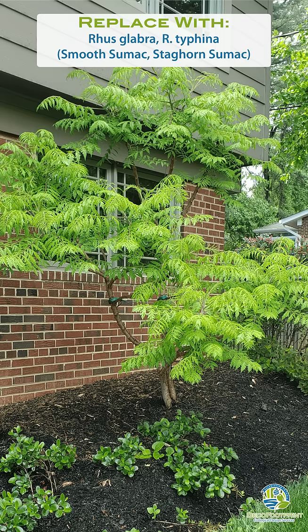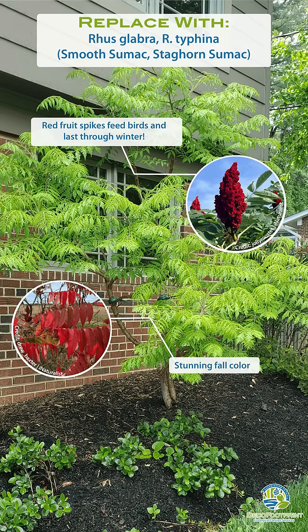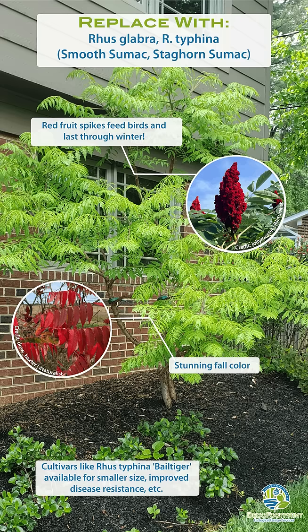Our favorite Virginia native alternative to Tree of Heaven is staghorn sumac and smooth sumac, Rhus typhina and Rhus glabra. These species make beautiful accent trees with their feathery leaves, red fruit spikes, and vivid autumn color. They stay small to medium sized. While the straight species sucker aggressively, there are a few cultivars that are less suckery, and still provide all of the beauty and wildlife value of sumac.